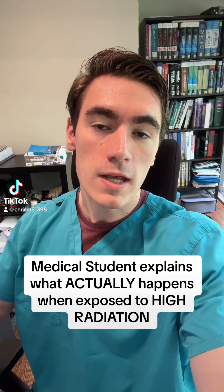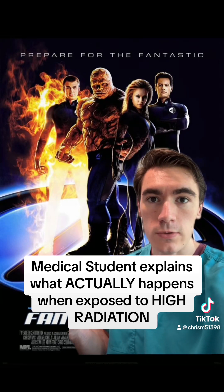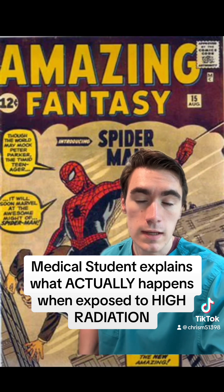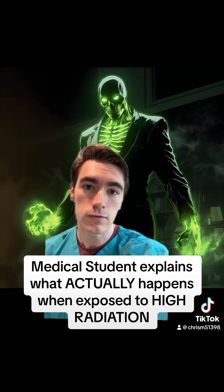In movies and TV we've seen radiation do crazy things. Superheroes like the Hulk and the Fantastic Four all got their powers through exposure to radiation. Even Spider-Man got his powers from being bitten by a radioactive spider. But scientifically, what actually happens when you're exposed to massive amounts of radiation?